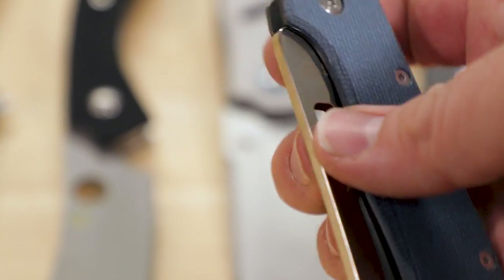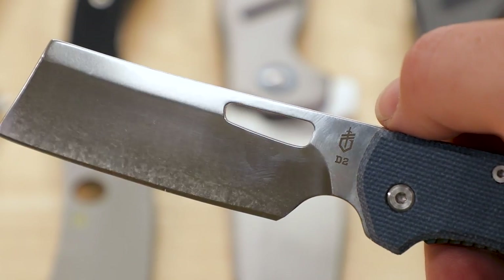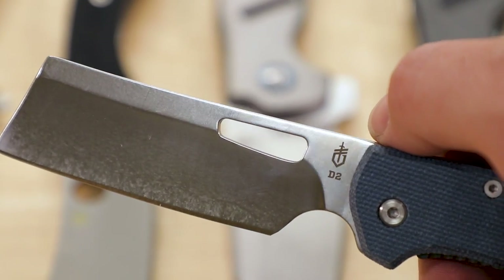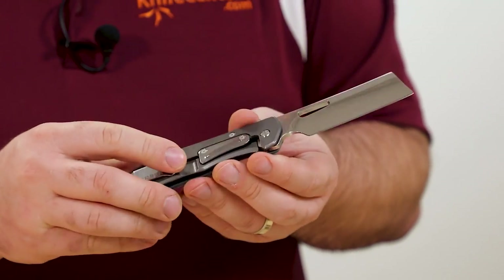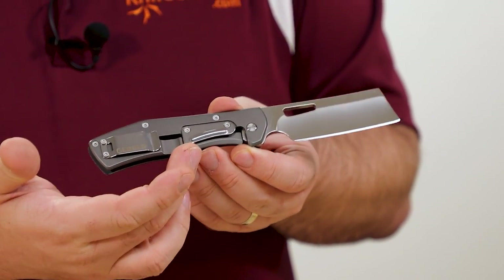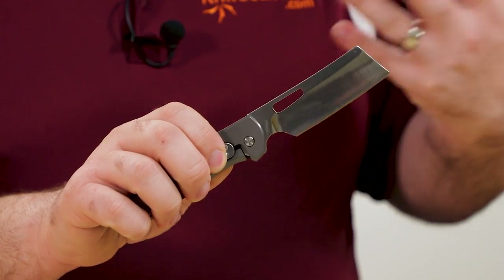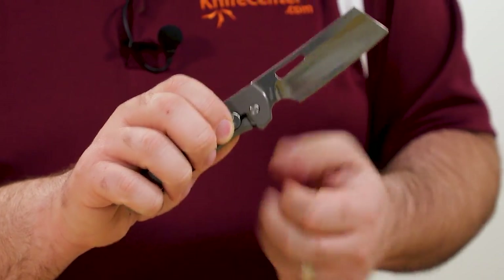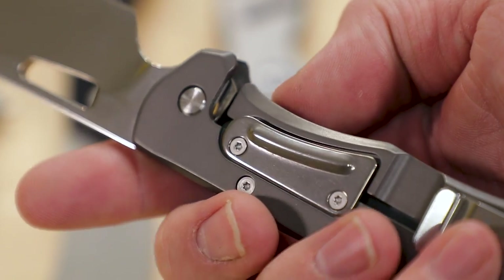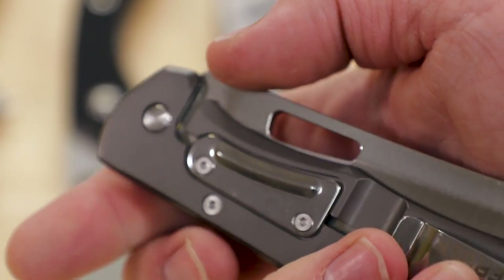The improvements aren't just on the materials. First among those is a repositioned and longer thumb cut out that gives you easier opening compared to the earlier versions. In addition to that, they've also added a pinch plate to the back of the knife. It works not only as an over travel stop for the frame lock, but also as a place to rest your fingertips when you're opening the blade so that your grip pressure does not interfere with the opening action. With a nice design and a low price, this is a great inexpensive way to get into the world of pocket cleavers.